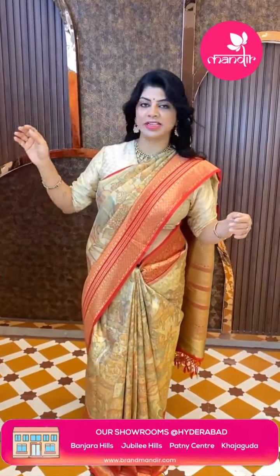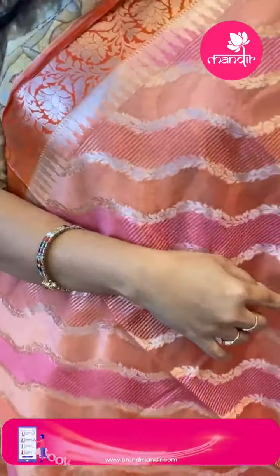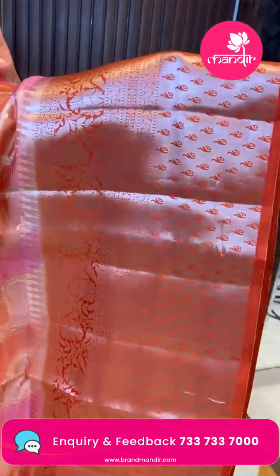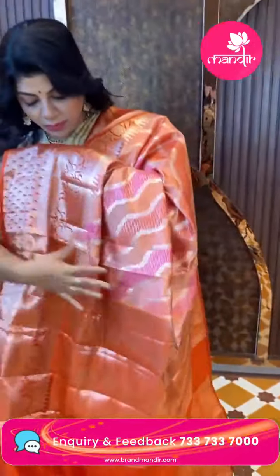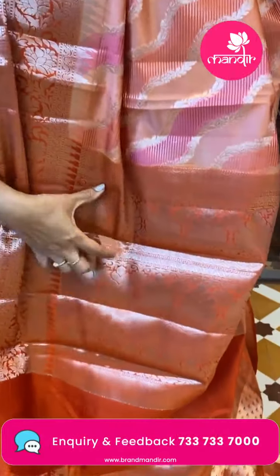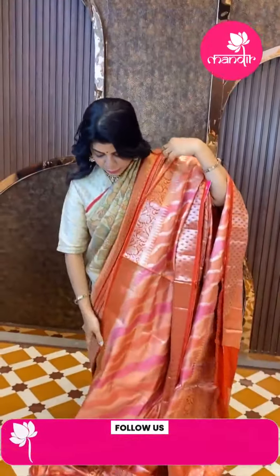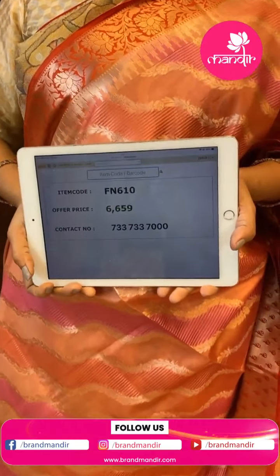Next saree — Chiniya silk in peach color, pinkish peach and orangish peach. Cross design, cross print, cross leaf vines, and cross stripes. Border is orange color with floral vines and leaves. Pallu contrast with leaf border and zigzag border alternating. Blouse is contrast brocade with border. Price is 6659, code FN610.